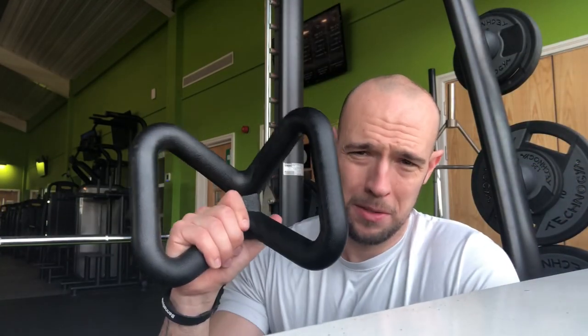Smith machine next — we're going to be using close grip to target the inner chest with a close grip press.